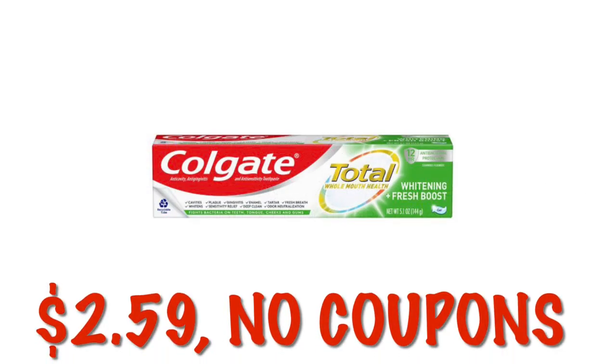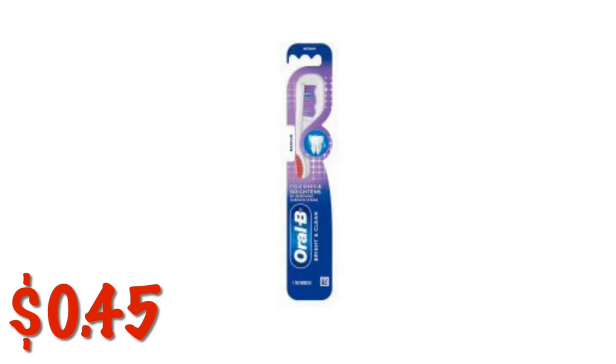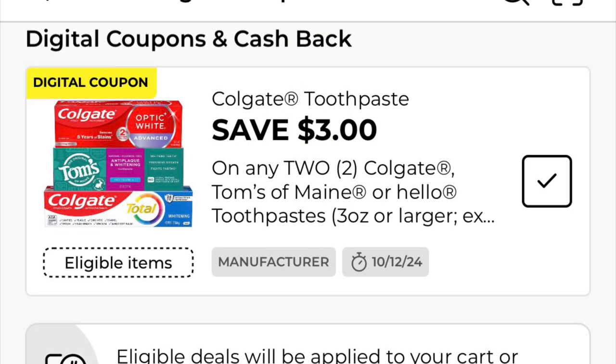The Colgate Total Whitening Plus Fresh Boost is $2.59 and we don't have any coupons that attach. The Oral-B Bright and Clean Toothbrushes that we normally get for a dollar are on clearance for $0.45 — I didn't even know these were part of clearance. The Colgate Plaque Pro Release Toothpaste is on clearance for $3.00 and it is also attaching to the $3.00 off two digital coupon, which makes them buy one get one free.